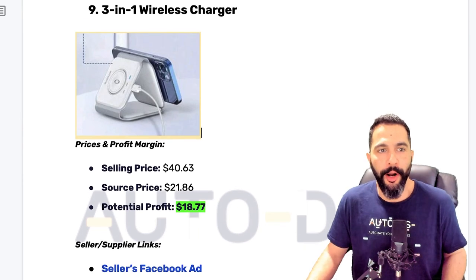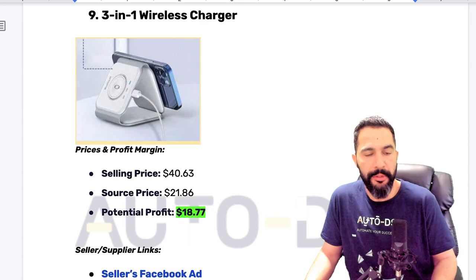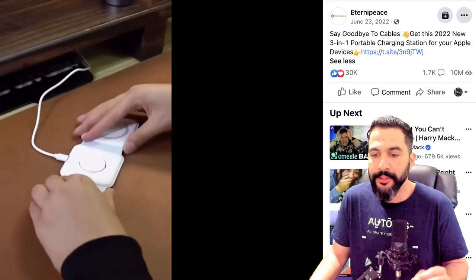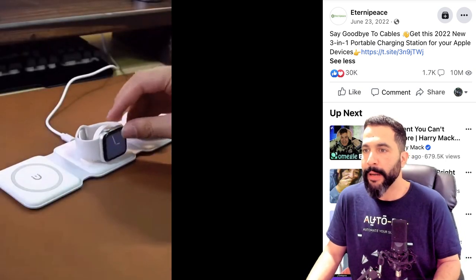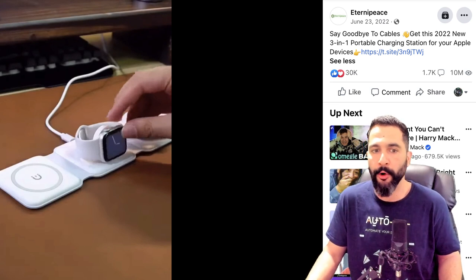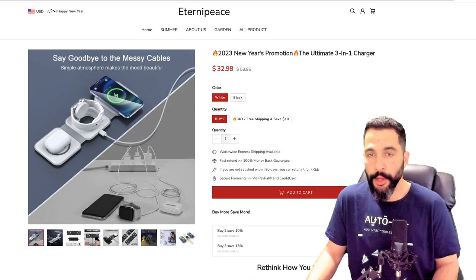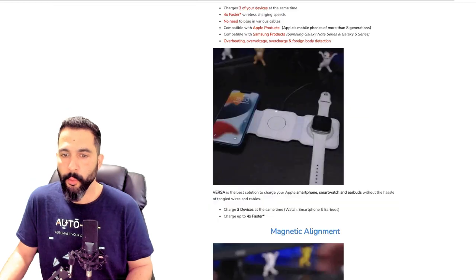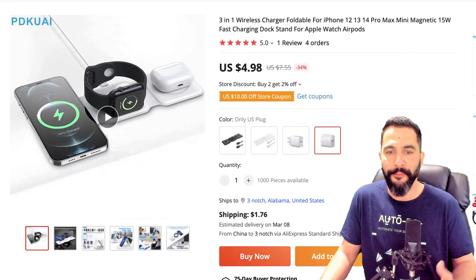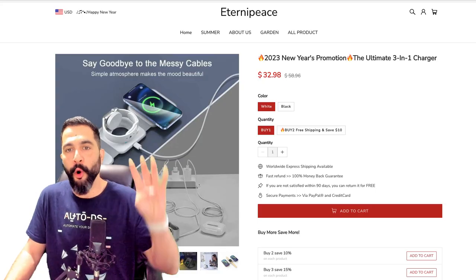Product number nine: three-in-one wireless charger. Being sold for $40, bought for $21, leaving a profit potential of about $18. Inside the ad: over 30,000 engagements, over 1,700 comments, and over 10 million views. The ad copy says 'Say goodbye to cables, get this 2022 new 3-in-one portable charging station for your Apple devices' — I wouldn't use the year since in 2023 it makes the ad feel outdated. The website shows the product at $33 with a good product description featuring GIFs, explanations, and a sticky Add to Cart. On the supplier site, the same product costs $5 plus under $2 for shipping with tracking — under $7 total, selling for over four times that price.